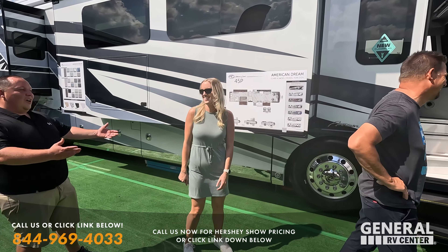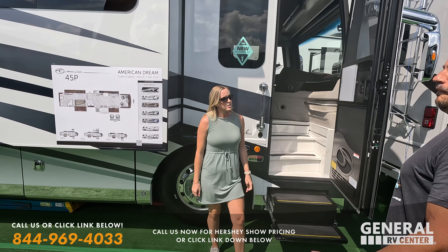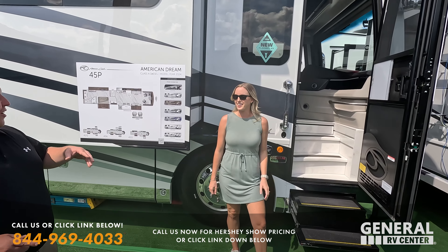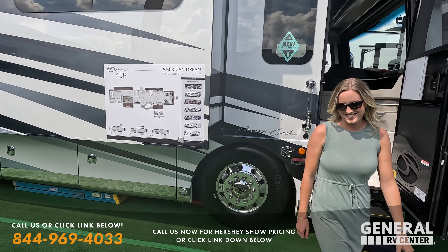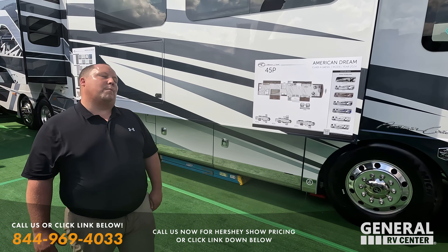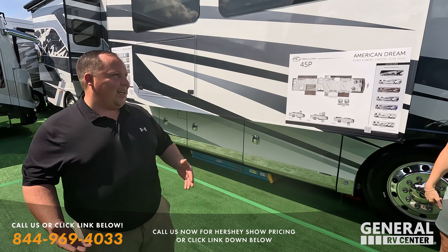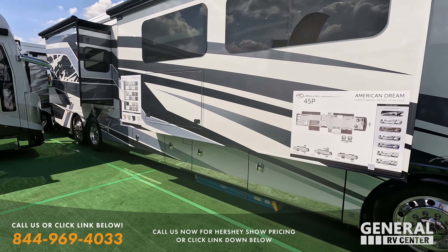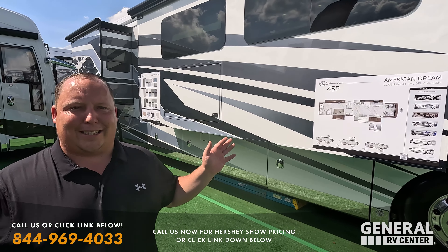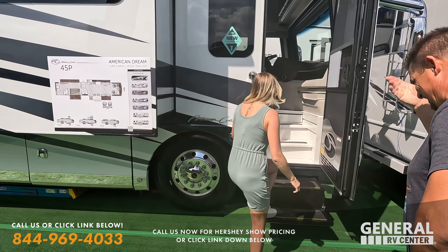On the outside it's a 45-foot motorhome on a Liberty Bridge chassis with a 605 horsepower engine, beautiful paint job, frameless windows, and aluminum slam latch doors. Let's take a look at the inside of this beautiful motorhome.